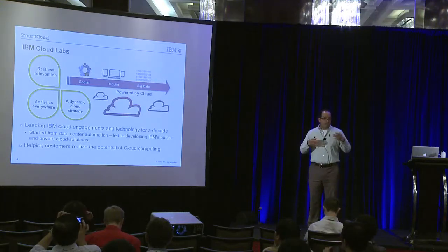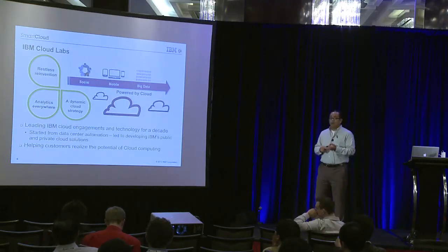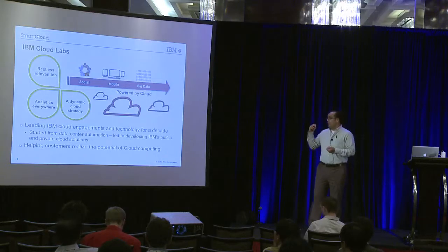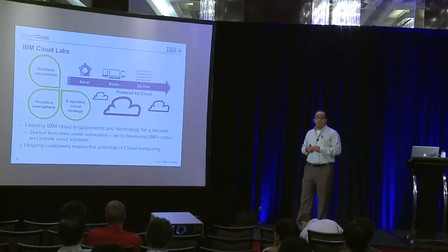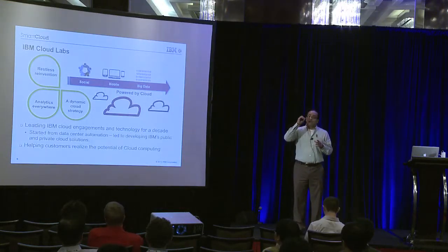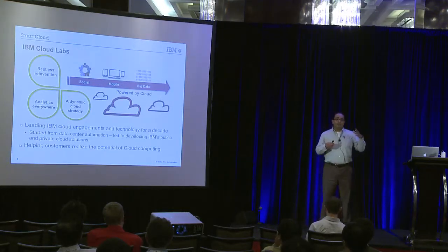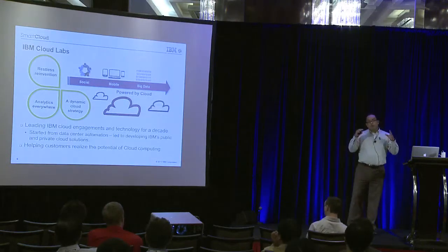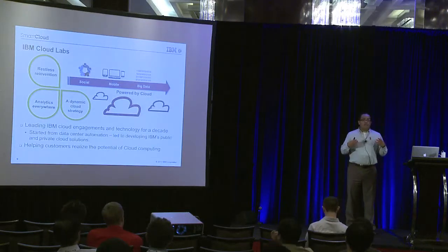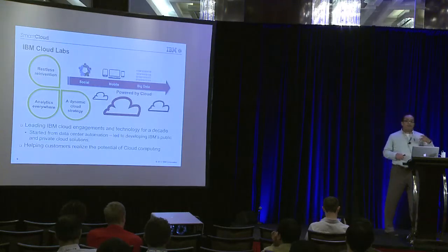A quick introduction to our team, the Cloud Labs team: we've been working in cloud technologies for over a decade, starting with high-performance on-demand websites, then data center automation, and moving up the stack towards private and public cloud engagements. Our main mission is to drive customers to realize the potential of cloud computing. As a result, we've been working for the last couple of years on OpenStack and newer technology opportunities, and we want to share back all the feedback and information we've received from these customers.